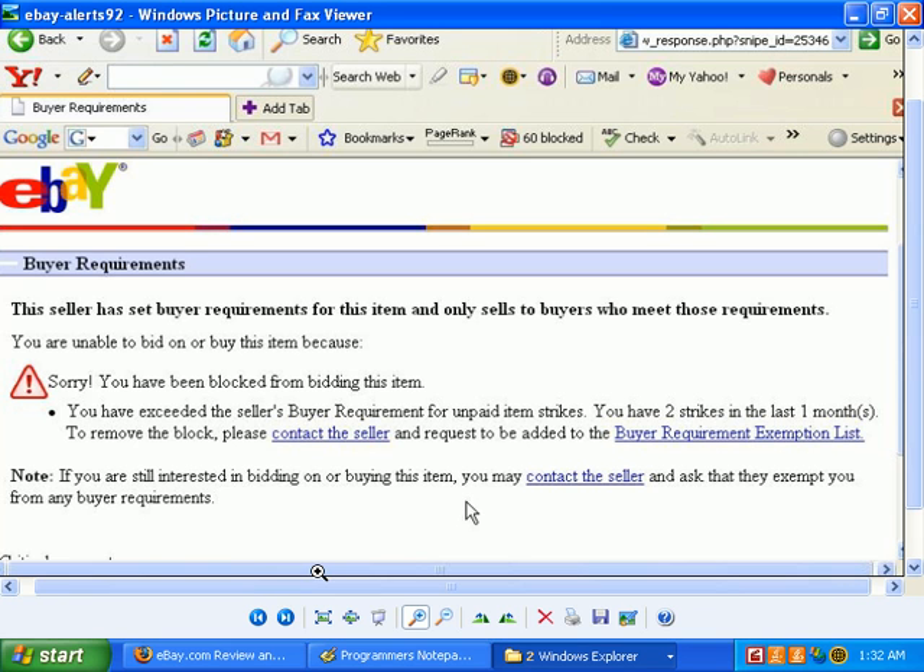The most popular or common reasons for a bid not being placed are not shipping internationally and unpaid strikes. There may be one or two others, but the only way to prevent your bid from being blocked is to contact the seller or look over the item to make sure all is well. Even so, you may still want to contact the seller just to be sure.